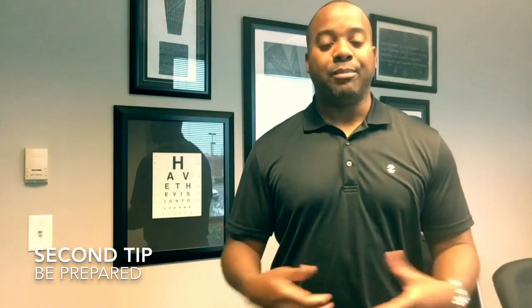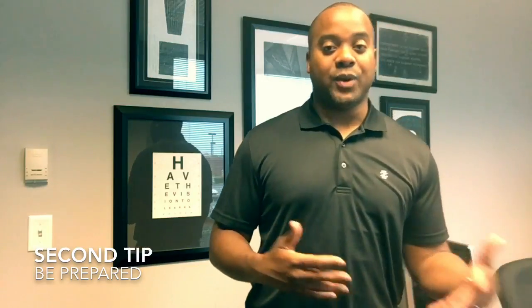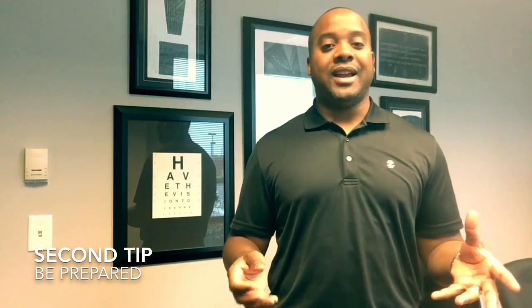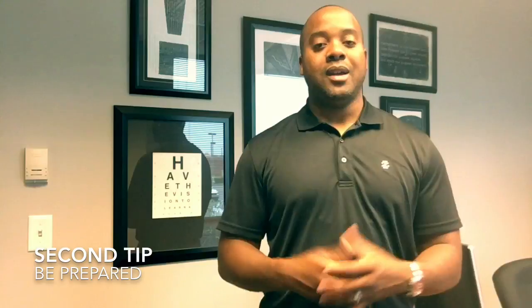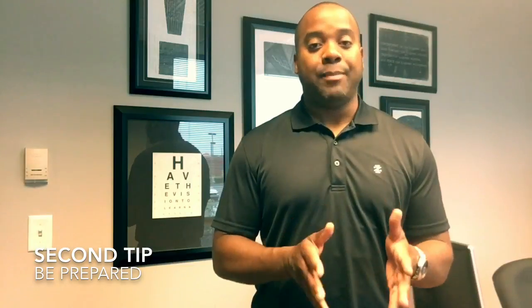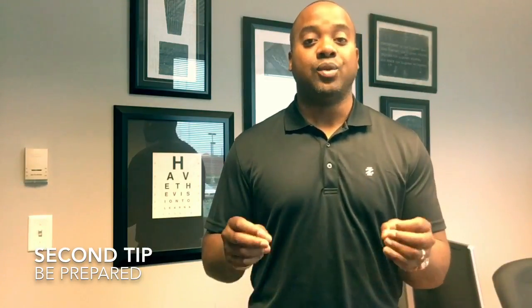The next tip is all about being prepared. As you probably know if you've been through this process before, or if it's your first time, there's a ton of paperwork that you have to fill out. So during the initial consultation, I'm going to make sure that I fill out as much of that with you as possible. The reason is, it's a really competitive market, so you don't want to get stuck filling out paperwork after you've just walked through the property that you really want.